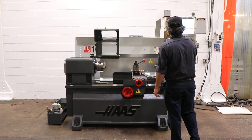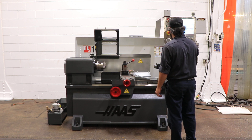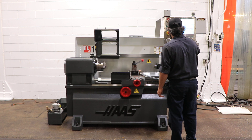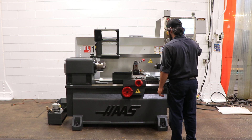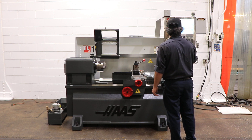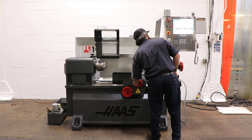It has a Haas CNC control. Right now he's rapiding the carriage both directions and cross. Motors are super quiet. You can also use hand wheels, which turns into a digital readout.